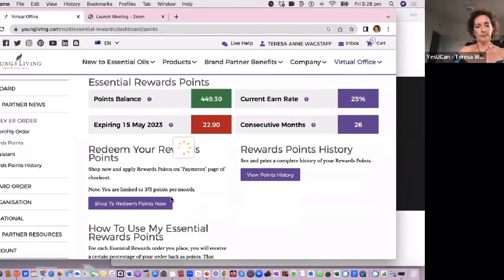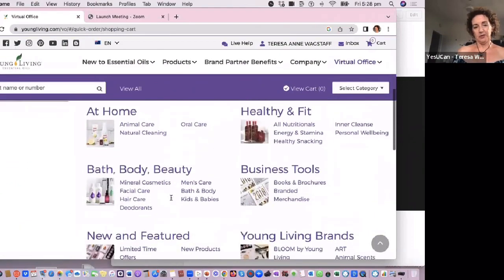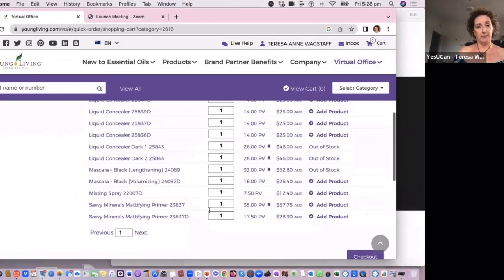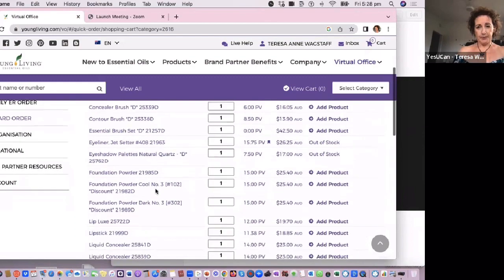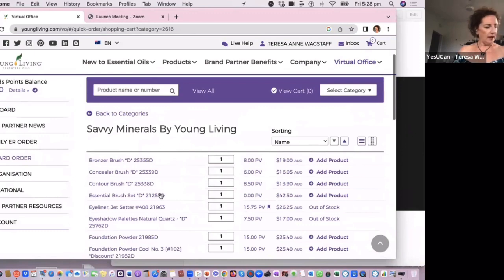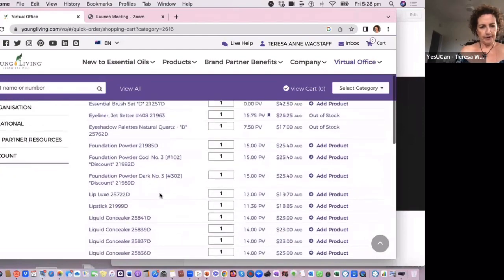We will continue. Here we go. I definitely want to stock up on Savvy Minerals because I do really like their things. But this is the last chance, so we'll see how much we can get. By the looks of it there's not many products. If it's got this flag on it then you can get it. But it's out of stock. What I'd really like is a liquid concealer, so let's see if we can find that.